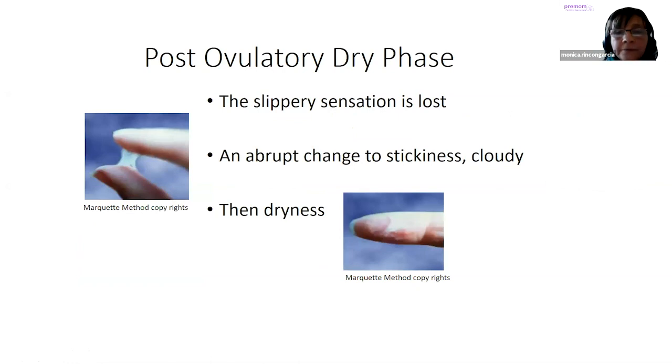After ovulation, what we call the post-ovulatory dry phase begins. Not all women are dry all the time, but cervical mucus can pinpoint the peak mucus fertility because after this lubricative, slippery sensation, the following day you're totally dry — there's a dramatic change. You're dry or you have this sticky, gloomy mucus. You know that you've switched hormones — estrogen-produced mucus and progesterone dries it. In the post-ovulatory dry phase, the slippery sensation is lost and there's an abrupt change to stickiness, cloudiness, and dryness.